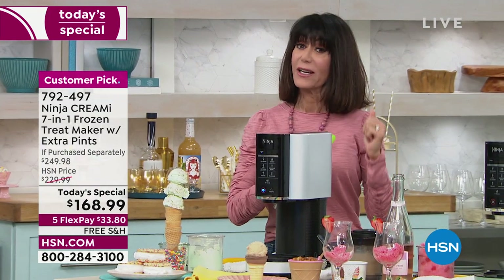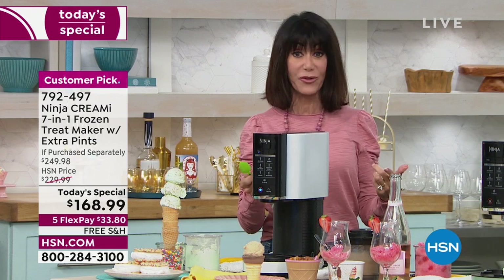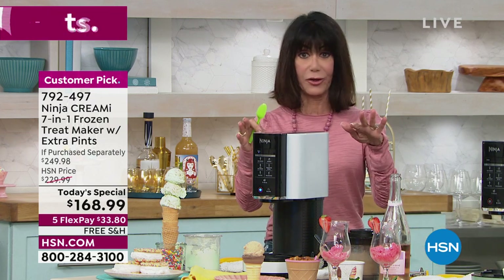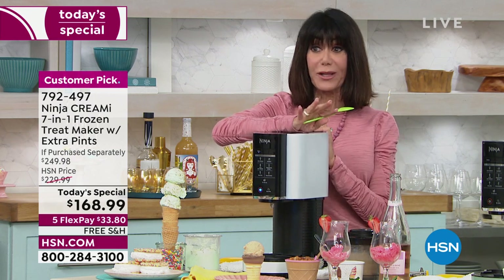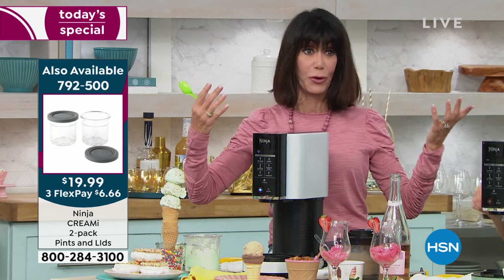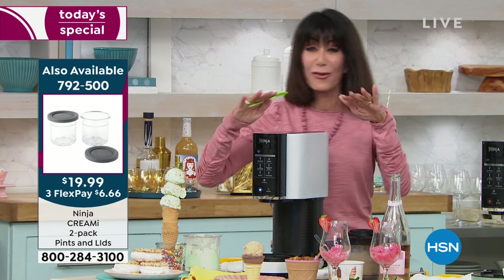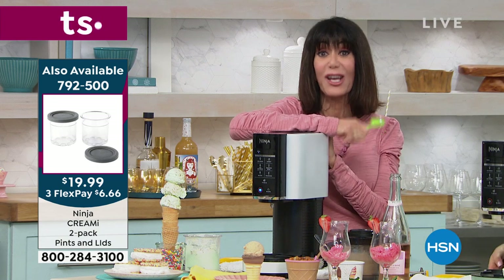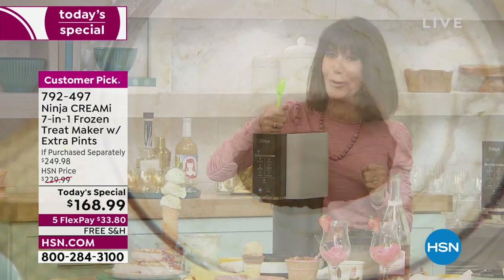You're getting five pints — the configuration in the past had only three. Very popular today was purchasing additional pints, and I encourage you to pick those up as well. Particularly if you have a large family — yesterday was my granddaughter's birthday with 34 people. You want to have it ready: whether it's after dinner or that afternoon snack, you're getting an incredible buy today. Get it home, because after this you're going to be paying a lot more.